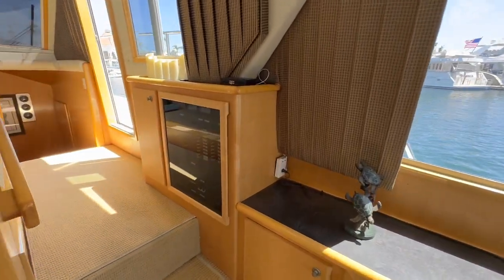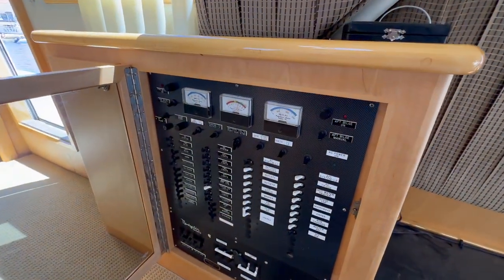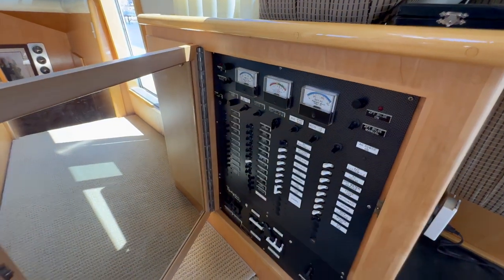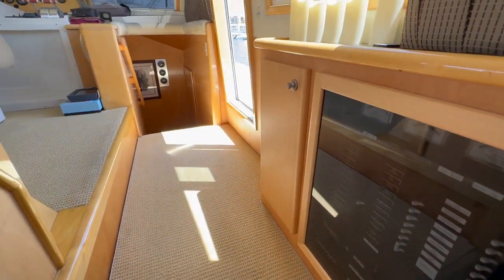Here we have the electrical panel system. You're going to see all of our DC, AC, and transfer switches. This is a nicely set-up electrical panel, and it's really convenient in its location.